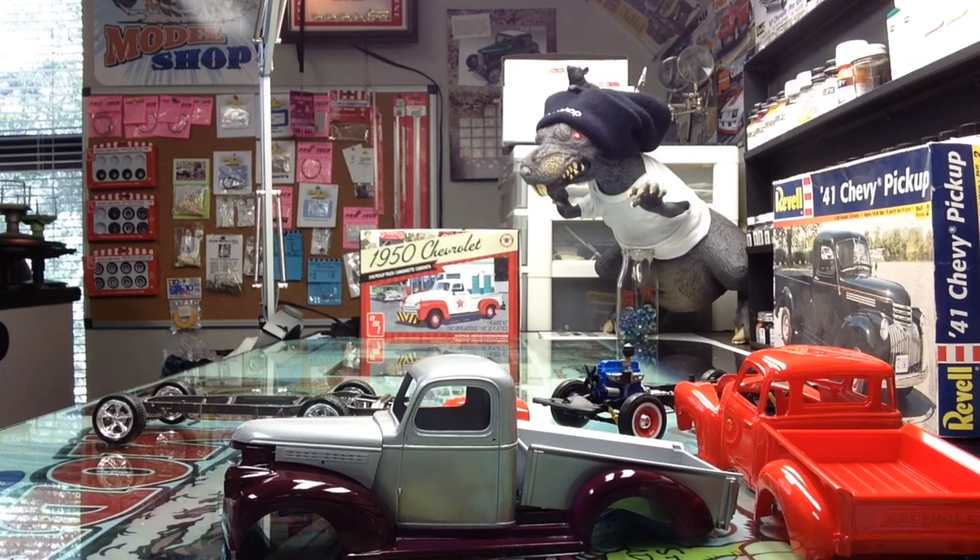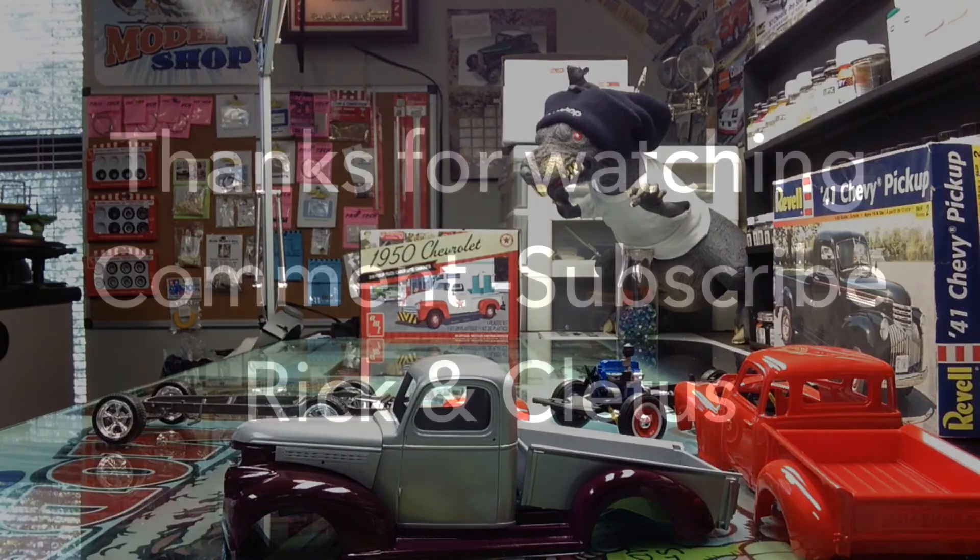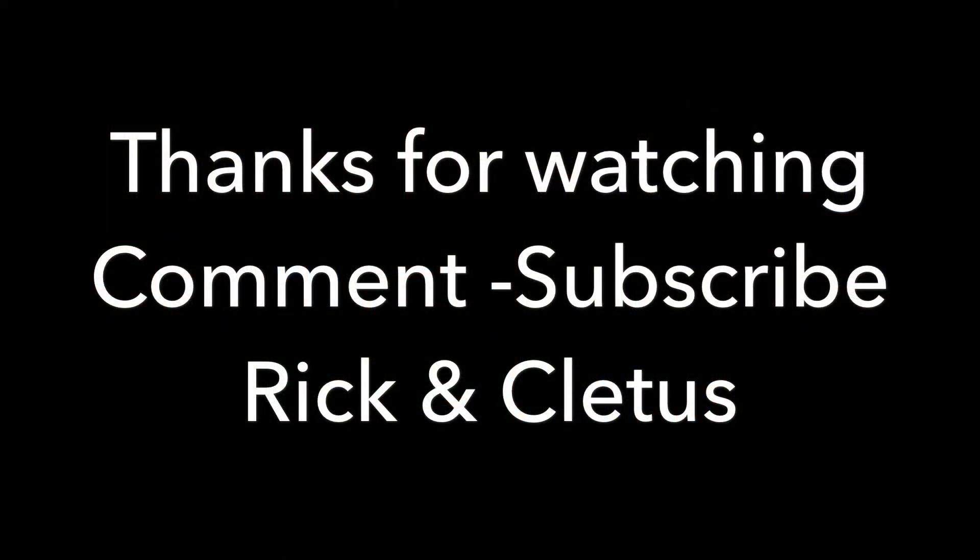I appreciate it, thanks a lot guys for tuning in. Thanks for trading cards with me. If you need a card, let me know — send me a personal message with your address and I'll be glad to send you a card. Cletus, you got anything to say? You ain't said nothing in a while. Nope — he's still trying to thaw out from the last time we got below 30. Thanks guys, appreciate it. This is Rick and Cletus from the Heartbeat Model Shop. Everybody please have a safe week, be careful. Me and Cletus, we'll catch you later.